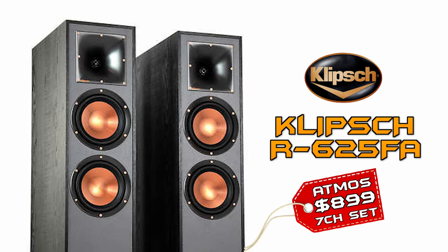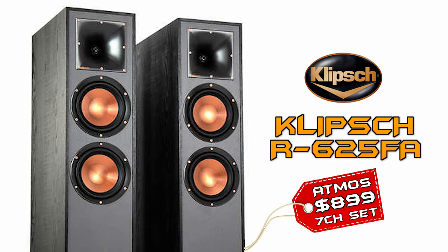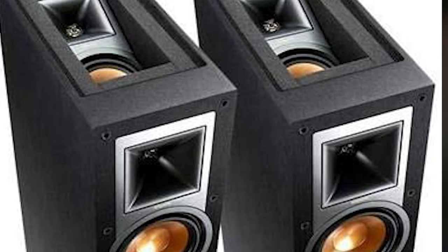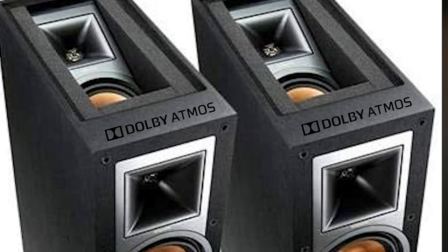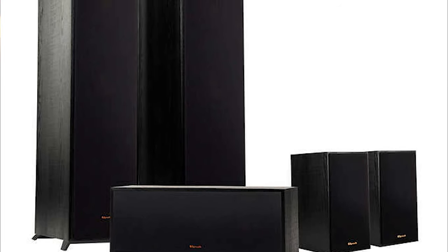Starting off with the Klipsch Reference Series Dolby Atmos system for $899, it features two Reference Series R625FA floor standing speakers — pure gold for a beginner setup. Those copper spun magnetically shielded IMG woofers look classy, and the front Dolby Atmos up-firing speakers on top work really well. These speakers are equipped with aluminium diaphragm compression tweeters for that crystal clear sound Klipsch is known for. One thing I'm not a fan of is the strong removable magnetic grills — I suggest leaving them off.